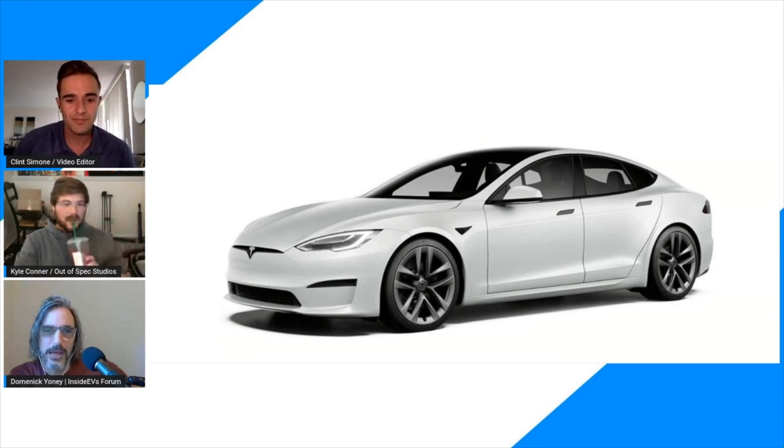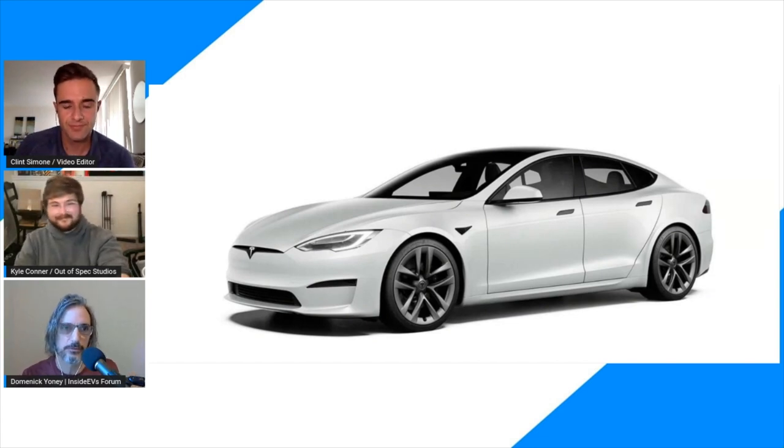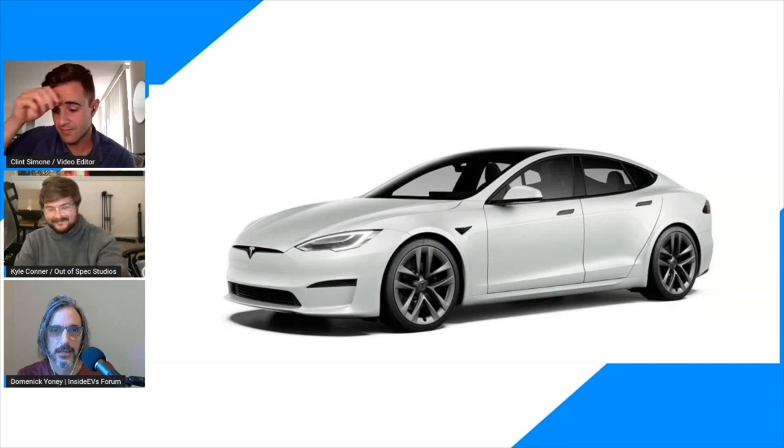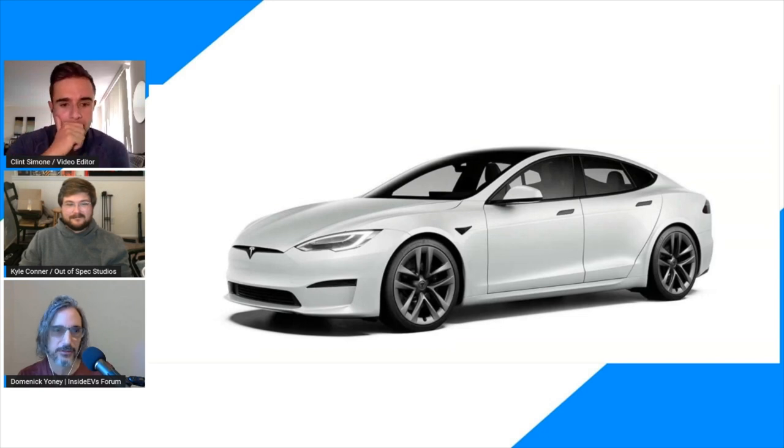Why would they do this during the earnings report? That's like a total mystery to me. There were some expectations that Elon would announce this on the call, but he's said in the past they don't make product announcements on analyst calls during financial reporting. But it was right in the earnings report itself — a refreshed Model S and X with a new battery pack design. Kyle, do you have any clues about the timing?